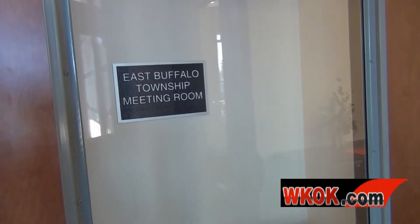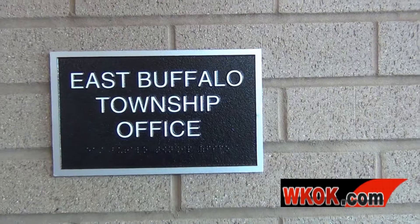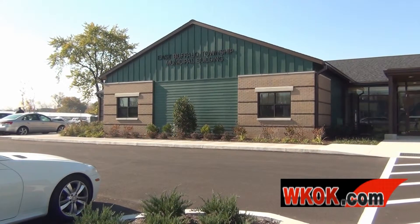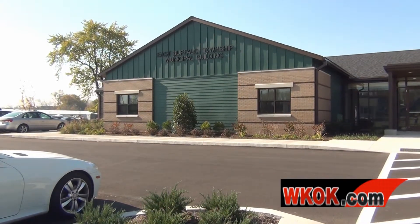The $3.4 million project will be paid for by a $1.5 million township savings and a low-interest loan. Sarah Logerman reporting for WKOK.com.